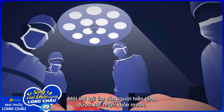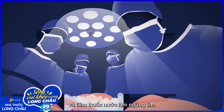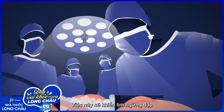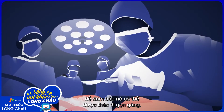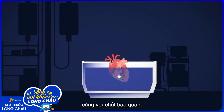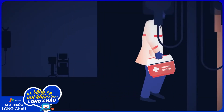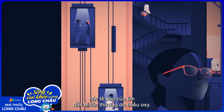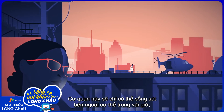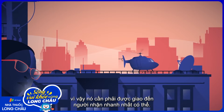Once the donor's heart is confirmed to be healthy, the organ is immersed in an ice slush and injected with a solution to induce cardiac arrest. These treatments stop the heart from pumping to ensure it can be removed cleanly. Surgeons then place the organ in a mix of cold saline and preservation solution. This is when the clock starts — disconnected from its blood supply, the heart's cells start taking on damage from lack of oxygen.